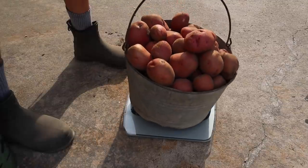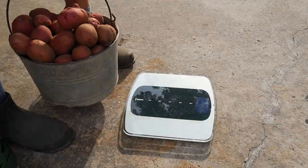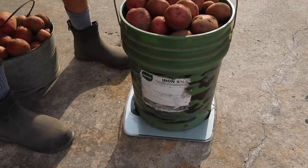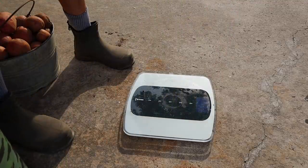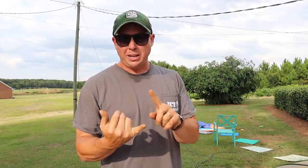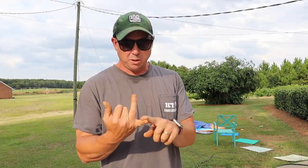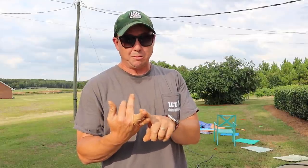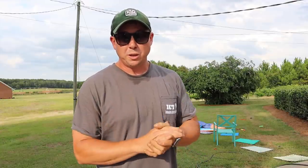And now for these Red Norlins - we got two buckets here. We got 28 pounds in that bucket and 33 pounds in this one, so 61 pounds total. So if we're keeping score from all the varieties dug so far: French Finglings - 35 pounds, 7 times multiple. Irish Cobbler - 55 pounds, 11 times multiple. Yukon Golds - 58 pounds, a little over 11 times multiple. And then the Red Norlins - 61 pounds, a little over 12 times multiple.